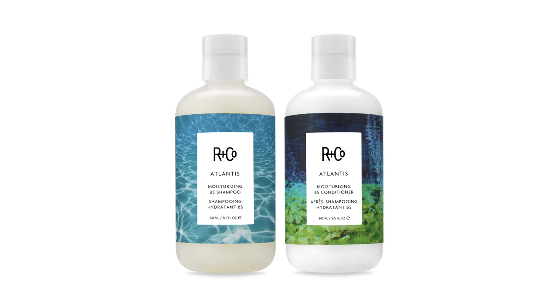Thanks very much. My name is Howard McLaren. This has been Atlantis Moisturizing B5 Shampoo and Conditioner.